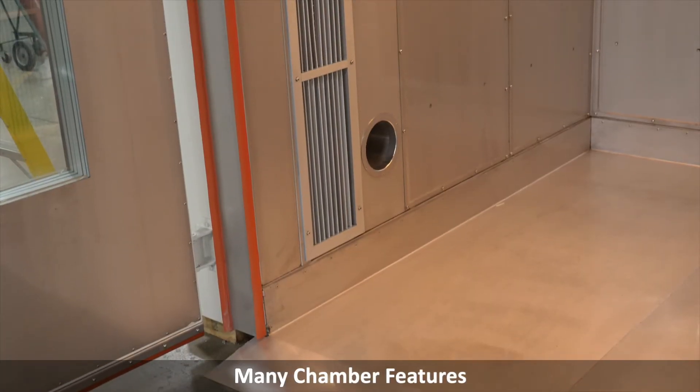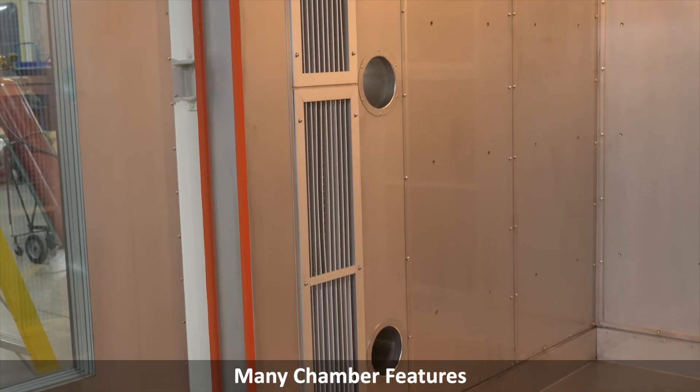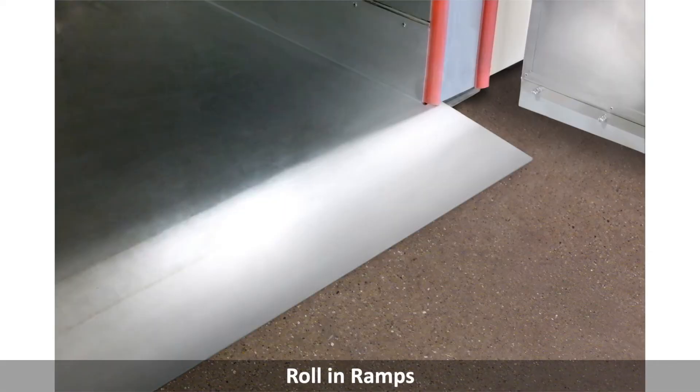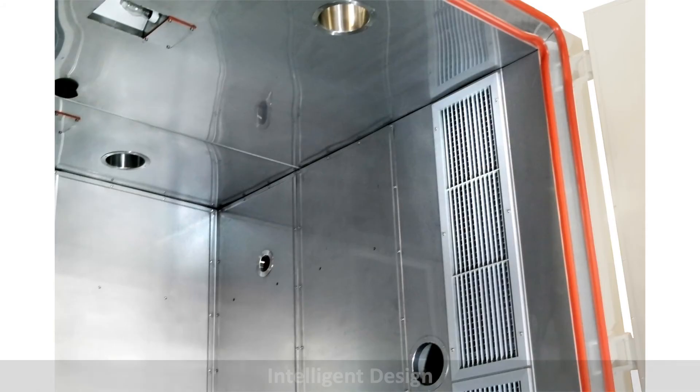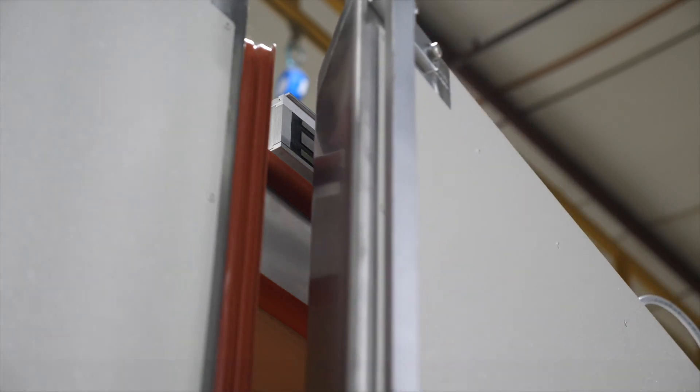Our FBA and FBAR chambers also offer many features to make your testing the best. Easy roll-in ramps for safe and easy loading and unloading of products, intelligently designed test space and quality construction provide years of worry-free operation.